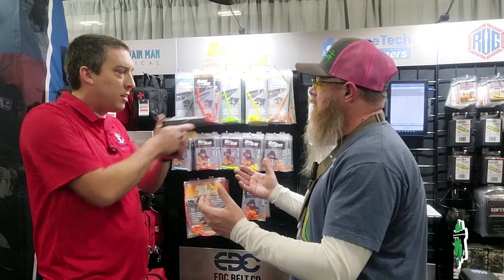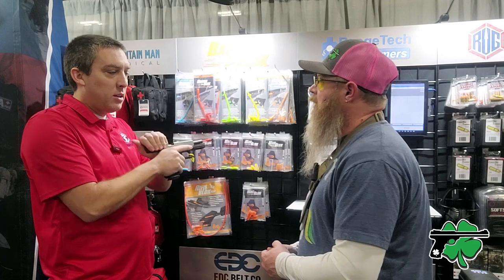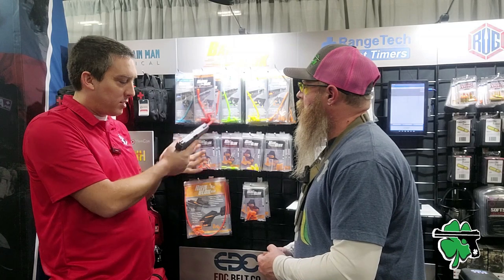The number one customer for these is police agencies. They can't afford the liability of bringing in a new academy full of recruits and having a negligent discharge in the training room. So they Barrel Block off all the guns, and that way they can teach recruits how to manipulate the gun, how to load the gun, how to shoot the gun, and you get actual functionality. You can press the trigger, you can rack the slide. It comes with mag blocks so that you can prevent the follower from locking the slide. It's a very simple solution to allow for safe and effective dry fire.